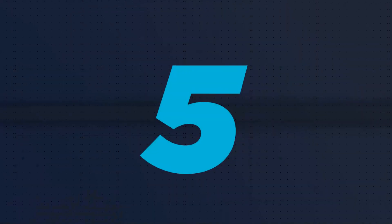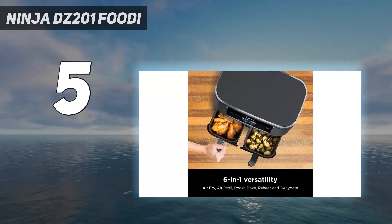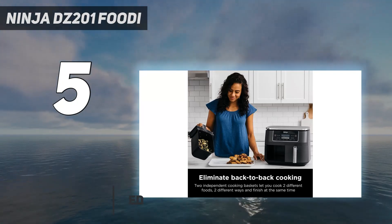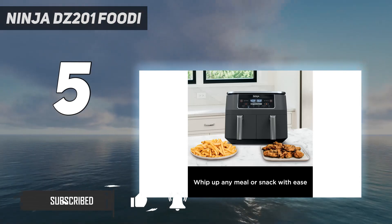Starting at number 5: the Ninja DZ201. Sometimes it's helpful to have two air fryer baskets — you might want to cook two different foods at once, or you might want to cook a smaller portion. Or, like me, you're not very good at cleaning your air fryer basket right away.